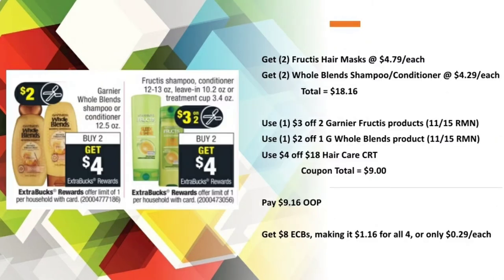For the Whole Blends and Fructis, the four items brought me to a total of $18.16. I used the paper coupons shown in the video along with the $4 off $18 hair care CRT, bringing my coupon total to $9. I paid $9.16 out of pocket and got back $8 in Extra Care Bucks, making it $1.16 for all four or only $0.29 each.